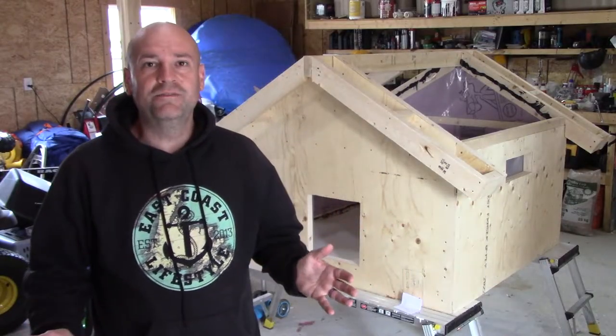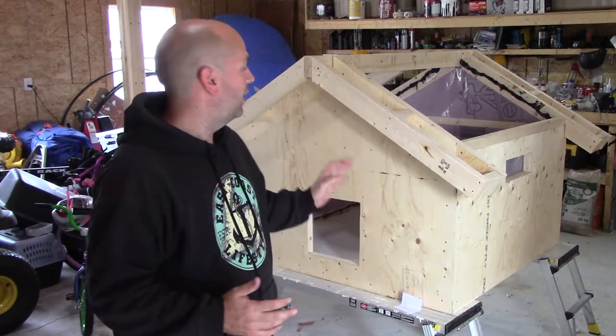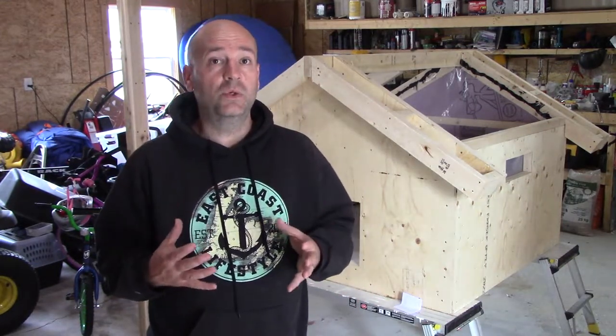Hey everybody and welcome back for another video. On today's video we're going to resume building on the chicken brooder. This is our third episode of construction on it and it's coming along very nicely and quickly, so hopefully that trend continues and we get a lot of work done today.